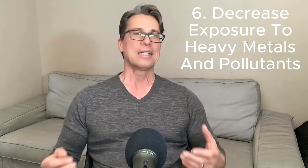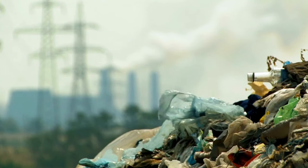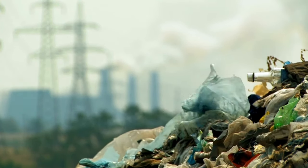Number six: decrease your exposure to heavy metals and pollutants. The less pollutants we come into contact with, the less our glutathione has to clean up and transport out, meaning the less glutathione we need. As we age, accumulate inflammation, and face higher burdens of pollutants, we will need to make more glutathione — or help it through supplementation or injections — to get rid of the pollutants building up in our system.